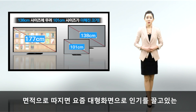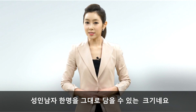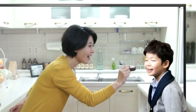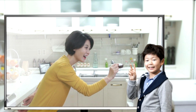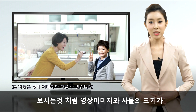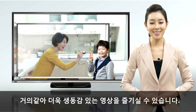면적으로 따지면 요즘 대형 화면으로 인기를 끌고 있는 대각선 길이 138cm 제품에 101cm 제품을 더한 크기로, 성인 남자 한 명을 그대로 담을 수 있는 크기네요. 보시는 것처럼 영상 이미지와 사물의 크기가 거의 같아 더욱 생동감 있는 영상을 즐기실 수 있습니다.